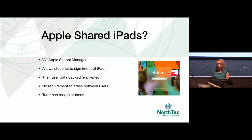We're already set up for Apple School Manager, so tick. The students can sign in and out — it mirrors our loan laptop process. My manager is going to love this. We don't have to erase the devices — no extra work for me. The tutors will still have to do a little bit of work assigning students to iPads, but if everything else pans out, it could be worth it.